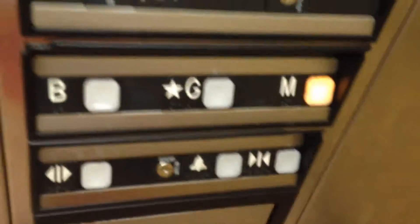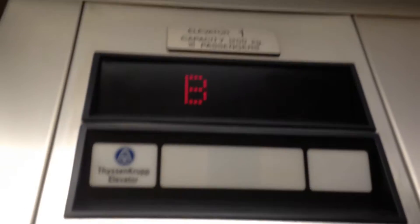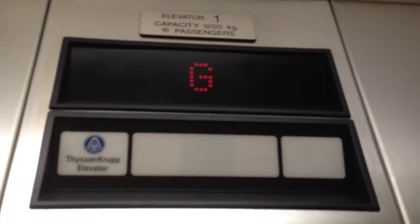We're on the parking garage level now. B is the parking garage level, G is the main floor, and M is the mezzanine. Yeah, the mezzanine.